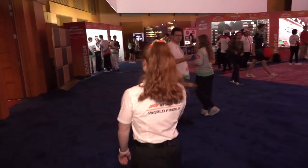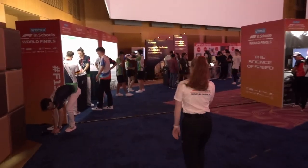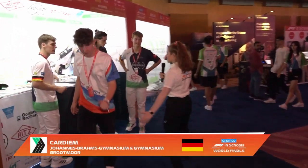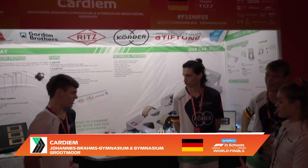We are coming over to Cardium from Germany, T07. Hello, how are you? We just finished the engineering judging — actually all of our judging — so it's quite good. I am here to talk to you about your pit display. It looks absolutely amazing. Who wants to talk me through it? There's a microphone in the hand. So we'll start at the left — our team and where we came from. We came from Germany, a very long trip to Singapore.